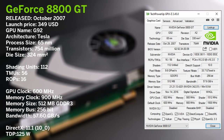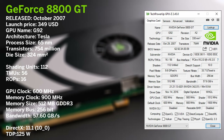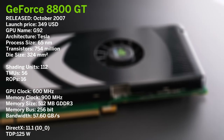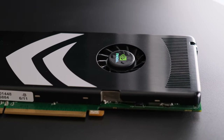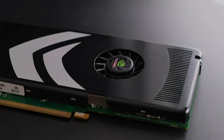Sat directly between the GTS and GTX versions of the 8800 lineup, the GPU runs a 600 megahertz core clock and 512 megabytes of GDDR3 memory runs at 900 megahertz. This card launched for 349 USD.